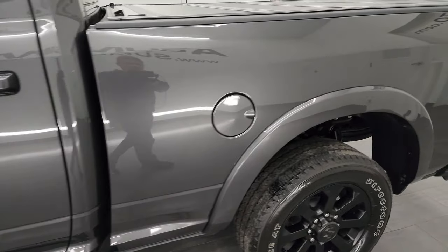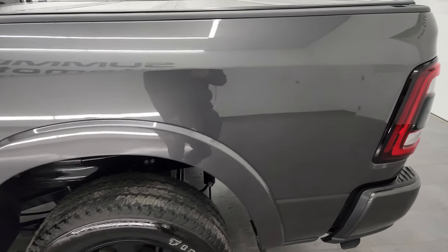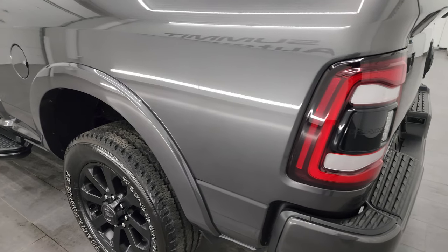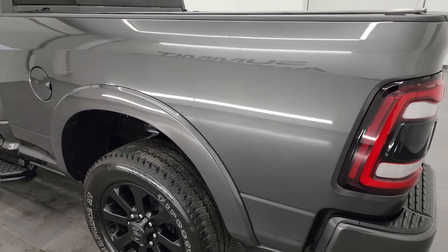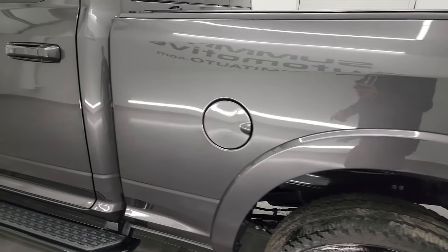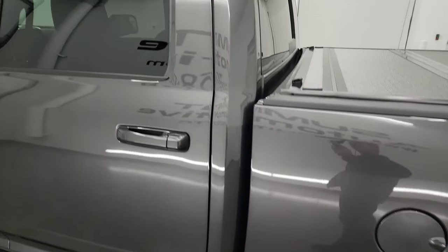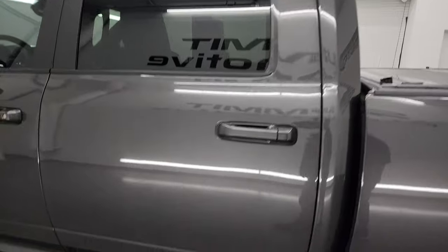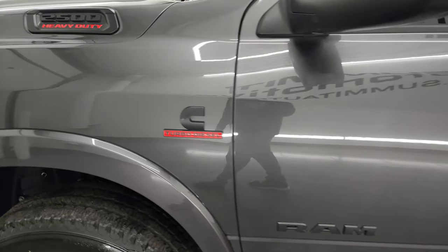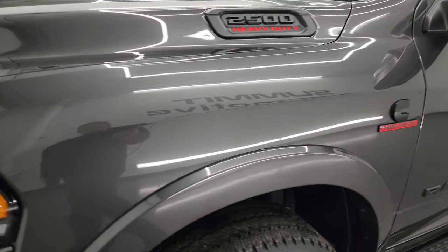Granite crystal metallic is the color, and I shoot all my videos in 4K, so if you have HD capabilities, turn them on now, because it is your best way to check out the quality, condition, options, and cleanliness of the truck before seeing it in person. As you go down this side of the truck, you can see just how nice that box is. I didn't see any dents or dings. The doors and cab are all in fantastic condition, and the front fender is in great shape too.